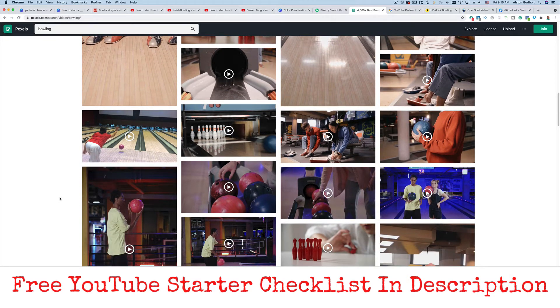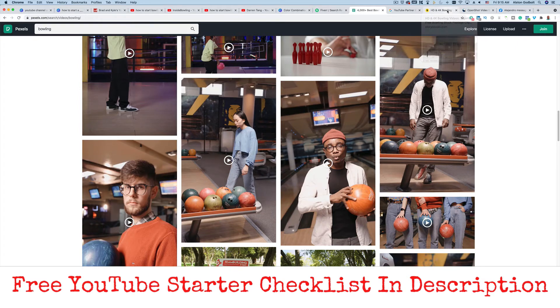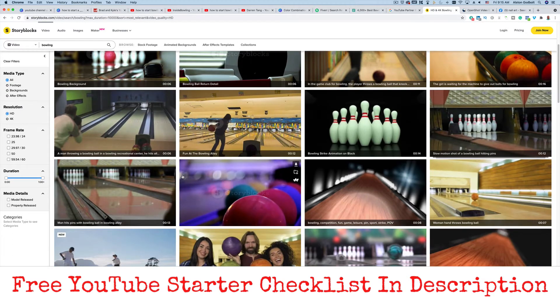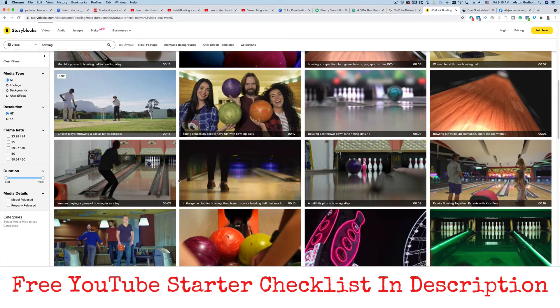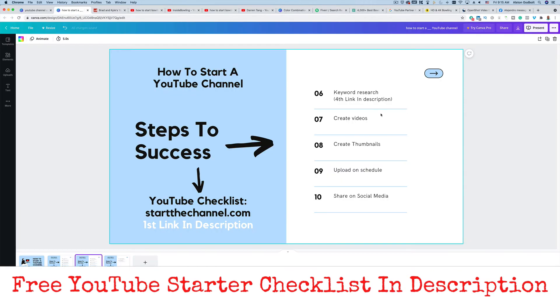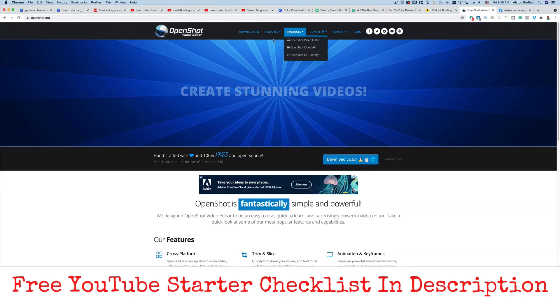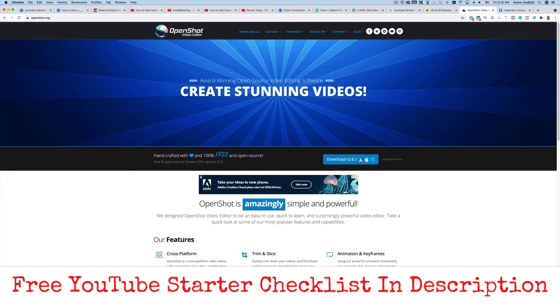If you can increase watch time and view duration, that's going to tell YouTube this is a good video and they'll push it out to more people. I recommend adding B-roll and changing the camera angle — if you have two cameras, that works well too. Change camera angle, change positioning, change what they're looking at every seven to fifteen seconds. You can also add in random sounds every seven to fifteen seconds to bring viewers back. Take all your footage and compile it in video editing software like openshot.org. I'm using ScreenFlow because I have a Mac, but you can use the ones referenced in the description.